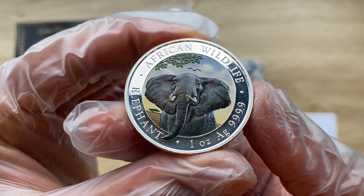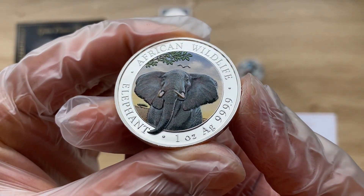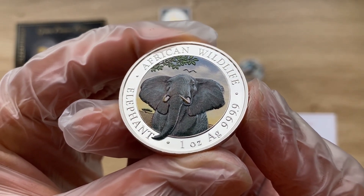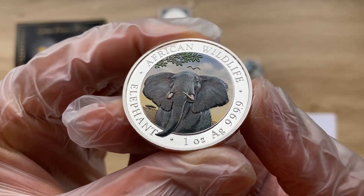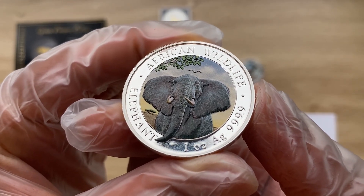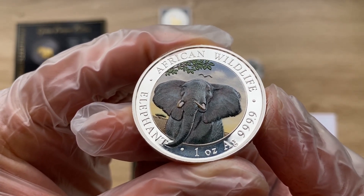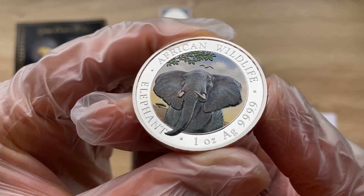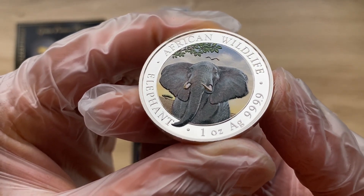Introduced in 1999, the African Wildlife Series elephant coins are popular with investors and collectors alike. The series features a new depiction of the African bush elephant on the reverse each year, with bullion specimens being the most common release. While proof silver coins are not widely issued in this collection, authorized dealers do offer colorized and gilded versions as an alternative to standard BU versions.